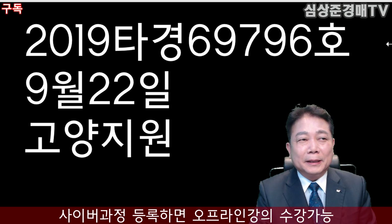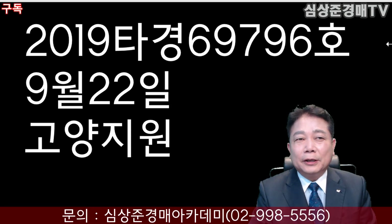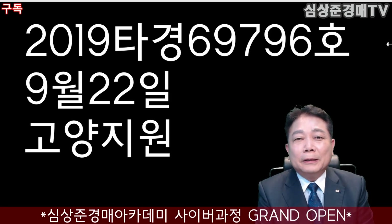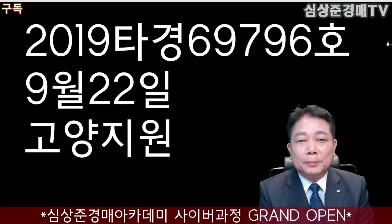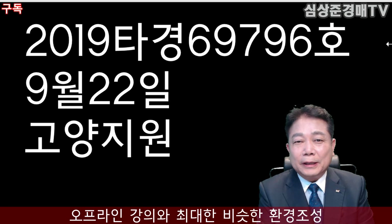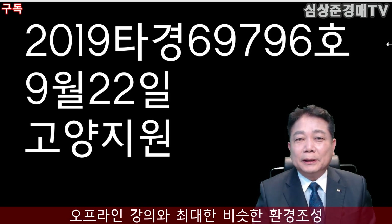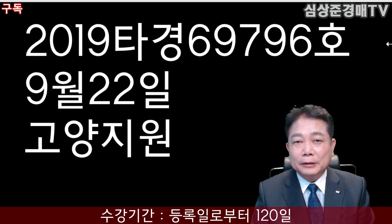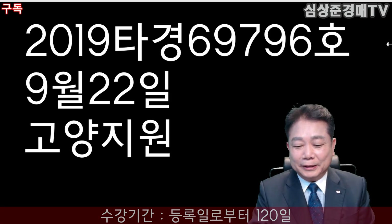경매 계열을 살펴보겠습니다. 2019 타경 69,796호가 되겠습니다. 9월 22일 고양지원에서 경매가 있을 예정입니다. 요즘 코로나19 사태로 인해 경매 일정이 굉장히 흐트러지고 있습니다. 경매 일정은 변경될 수 있으니, 반드시 법원에서 경매가 이뤄지는지 확인하고 가셔야 되겠습니다.